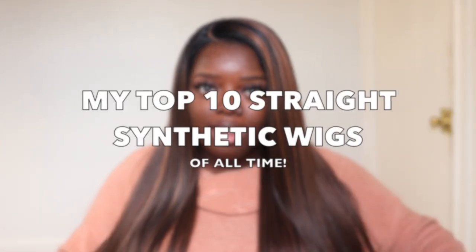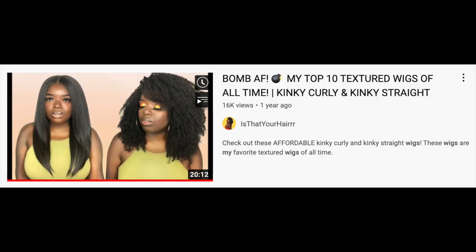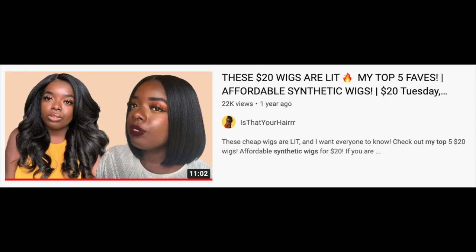Today's a special video. I'm here to showcase my top 10 straight synthetic wigs. I did this series last year and received a lot of great feedback. I featured videos on my top 10 synthetic wigs of all time, my top 10 textured wigs, and my top 5 $20 wigs — all about the wigs I show y'all during $20 Tuesday.